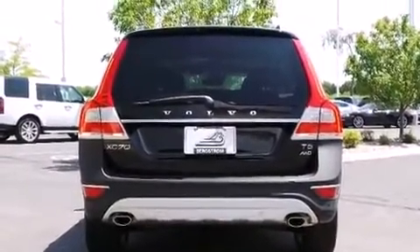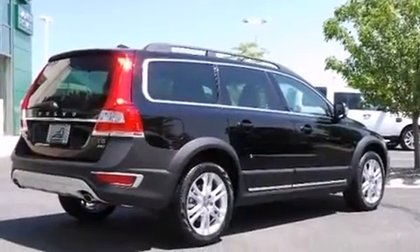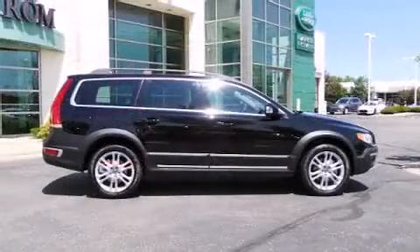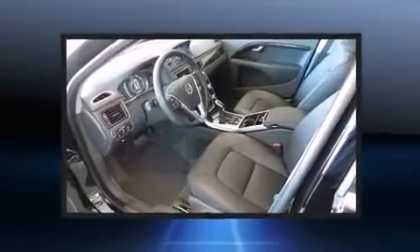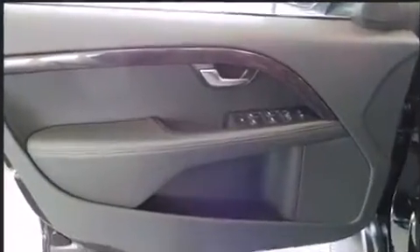Well-tuned suspension and stability control deliver a spirited yet composed ride and drive. A turbocharger is also included as an economical means of increasing performance. Volvo prioritized comfort and style by including an automatic dimming rearview mirror, power moonroof, and cruise control.